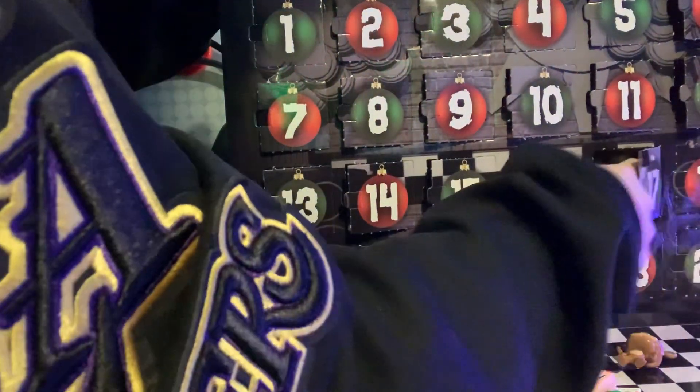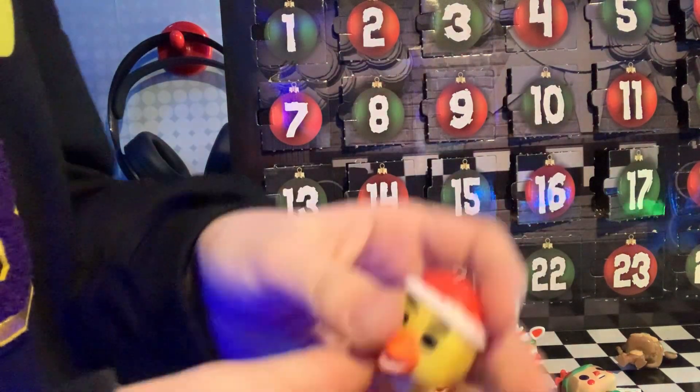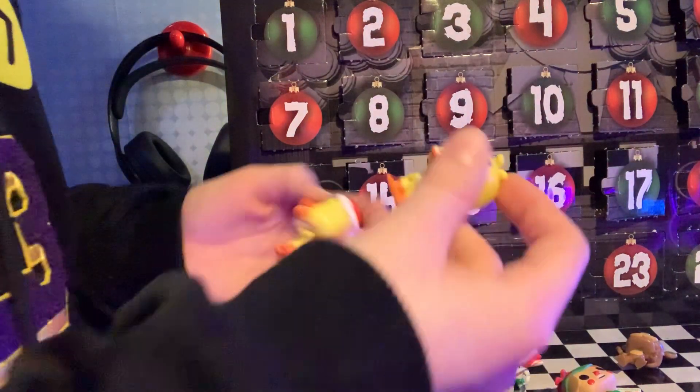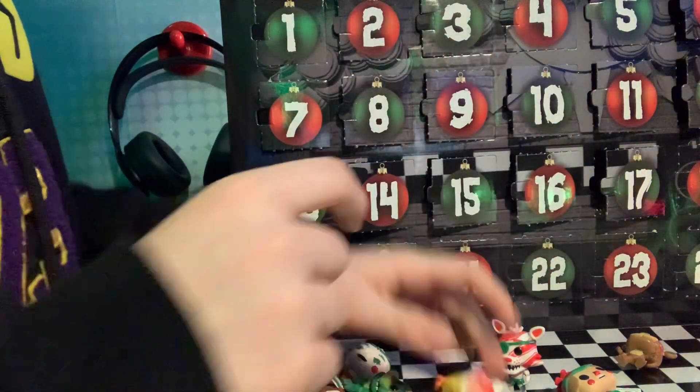What do we have here? We got Chica, but now she got a hat on. Because before that was Chica, and this is now Chica with a hat on — a Christmas hat.